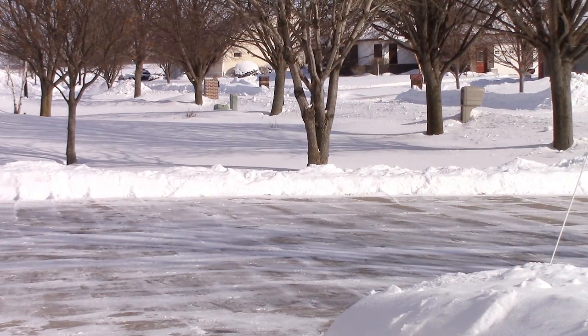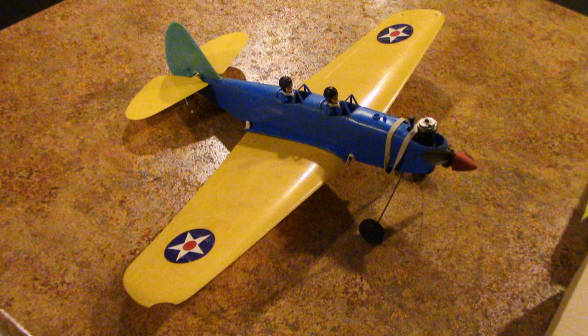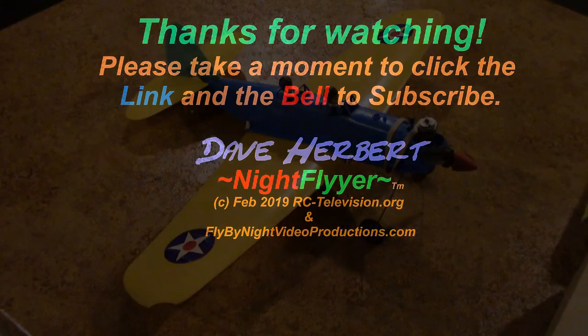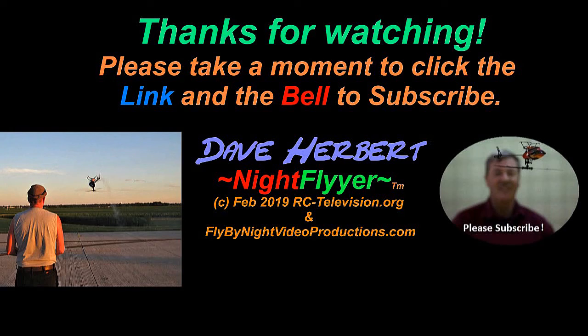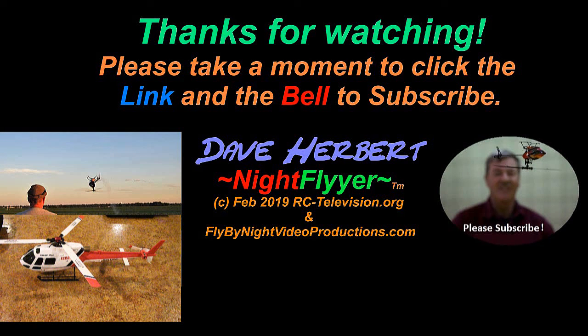Thanks a lot for joining me at Mr. Herbert's Science Class. Please stay tuned — this spring I'm going to fly this with the nitro engine. Coming up next are all the helicopters I flew at the Donovan's indoor fly-in and a couple other things.